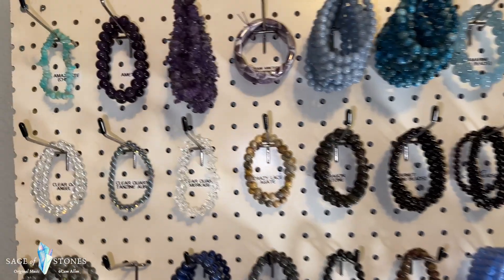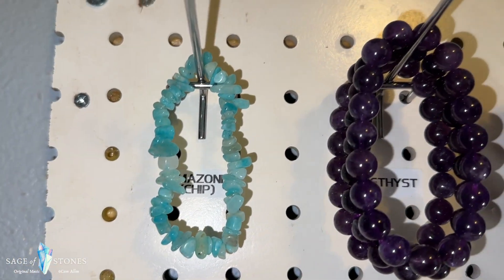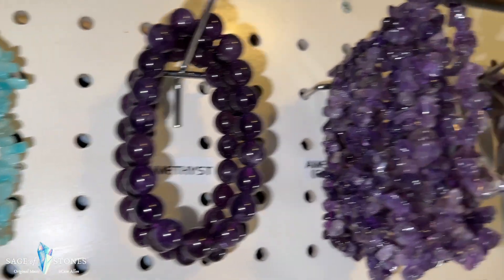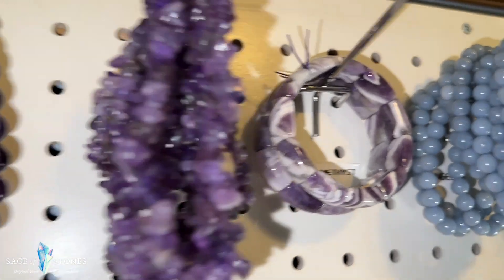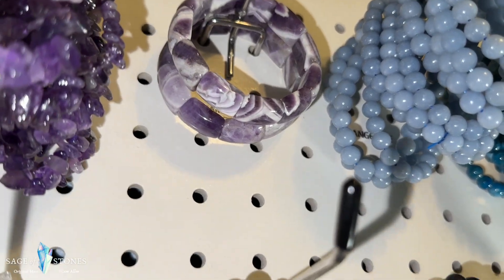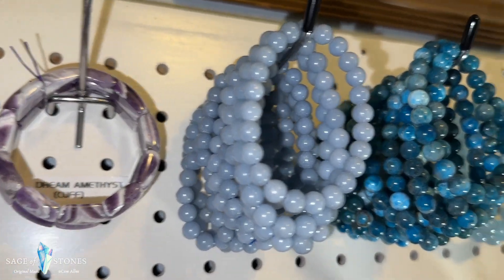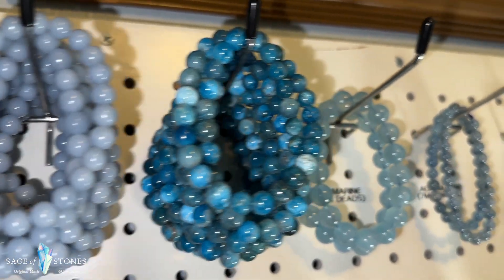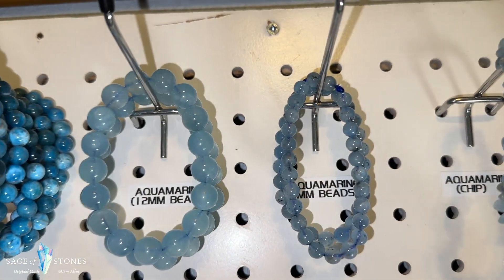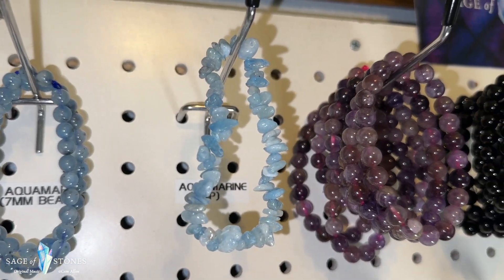Okay guys, as I said these are all in alphabetical order, so we'll start up here with this single Amazonite chip bracelet — it's the last one I have. These are amethyst beads and these are amethyst chips. These are gorgeous dream amethyst cuff style bracelets. I've got a bunch of angelite bracelets and apatite. These are 12 millimeter aquamarine beads and 7 millimeter aquamarine beads, and then I've got one aquamarine chip bracelet left.